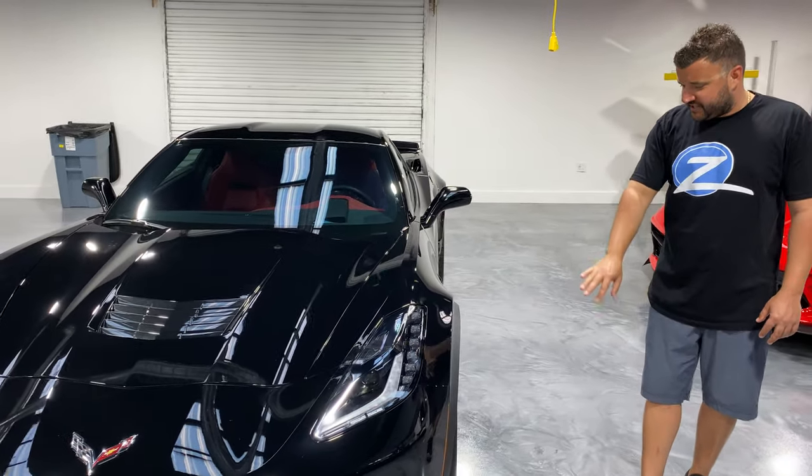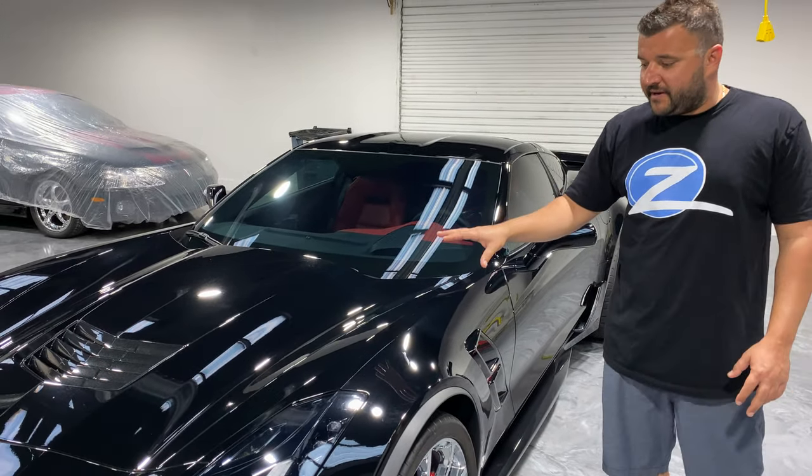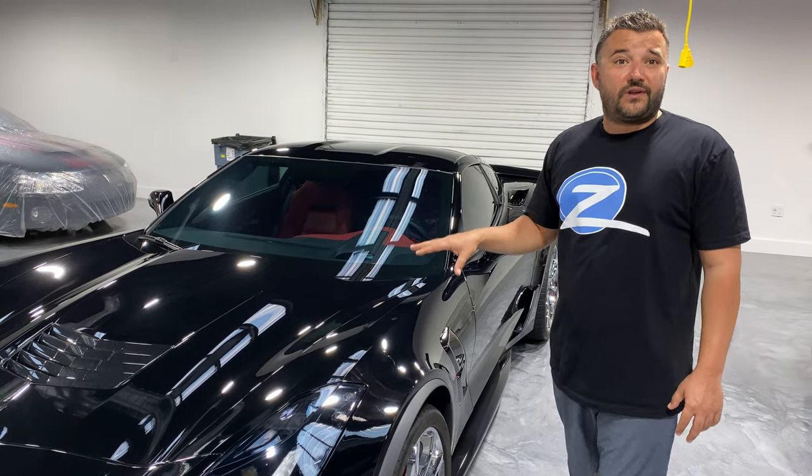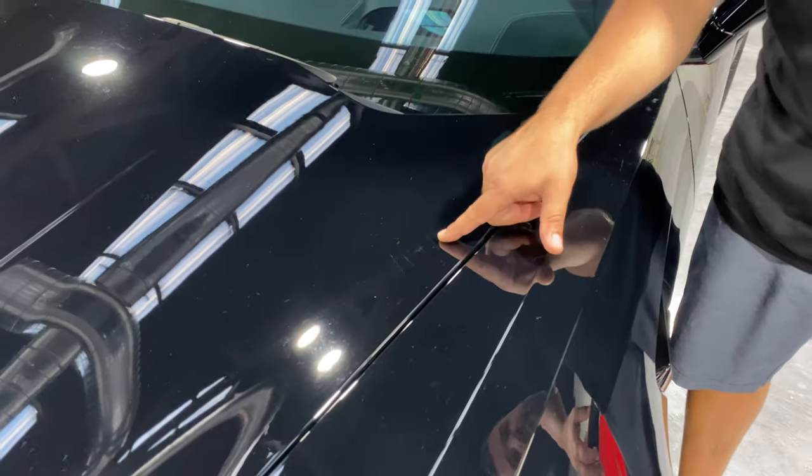It has a lot of the features of a Z06 except without the supercharged engine. This vehicle came in and they were concerned about their paint. There's only about 2,000 miles on it, but if you take a look at the paint, it has a lot of swirls and scratches in the actual paint.